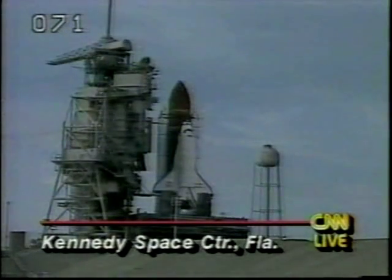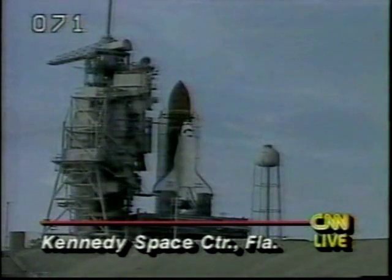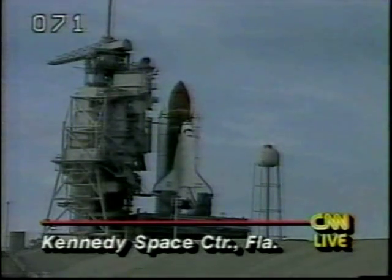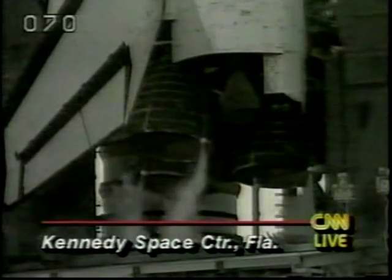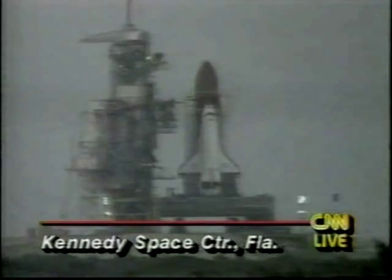We're about 50 seconds away. Let's listen in to launch control. It has to burn off any residual hydrogen gas under the main engine nozzles. T-minus 40 seconds. Sound suppression water system is armed. Hand-off to the orbiter coming up. 34, 33, 32, 31. Discovery's computer is now controlling. Booster hydraulic units have now been started, and a final steering check of the engine nozzles of the SRBs is underway.